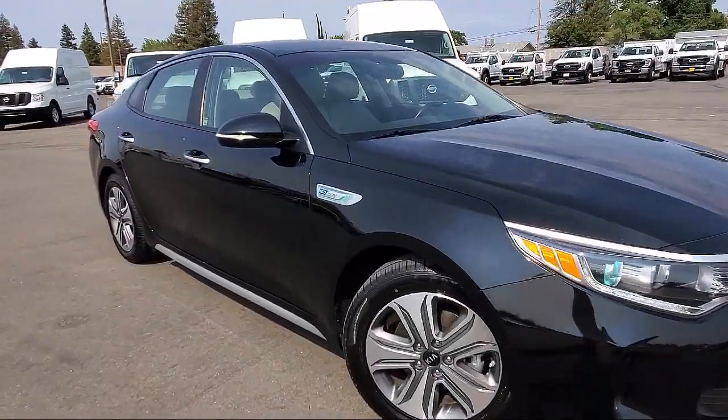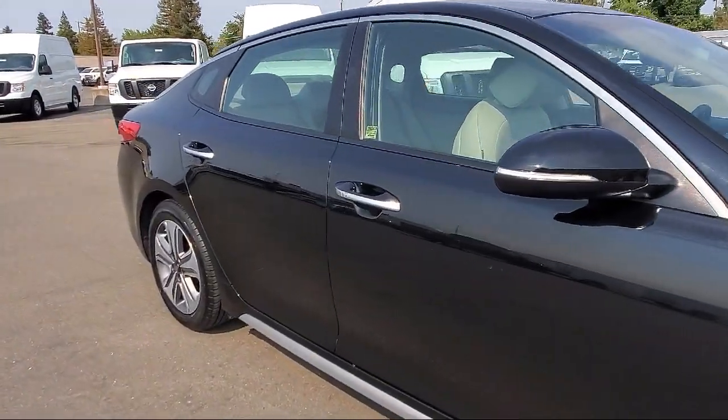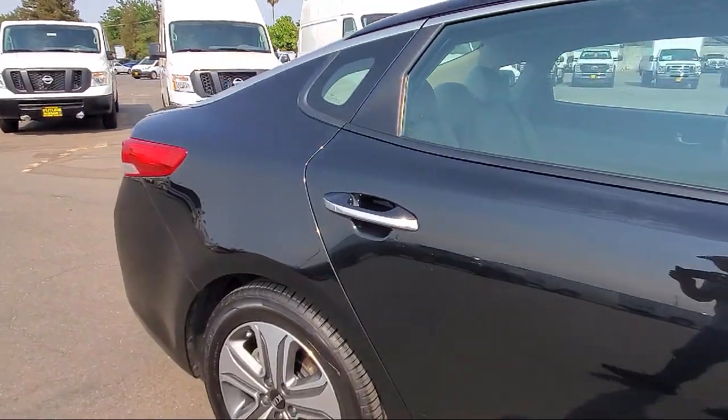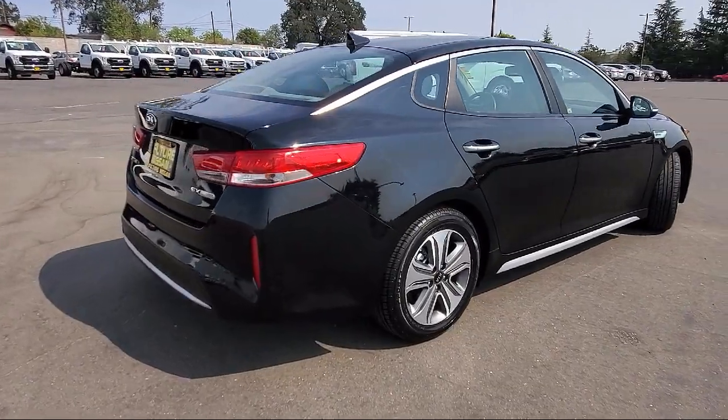And comes equipped with rear-view camera, navigation, Sirius XM satellite radio, fully automatic headlights, leather-wrapped steering wheel, and heated front seats.